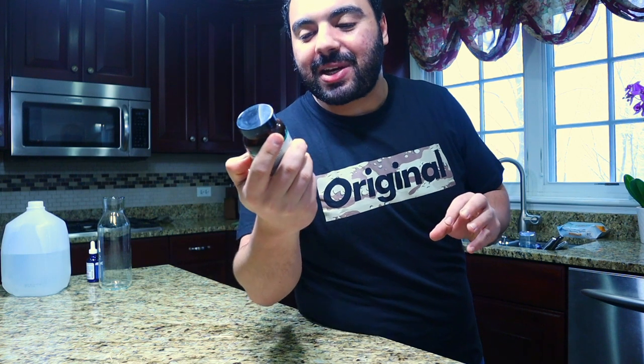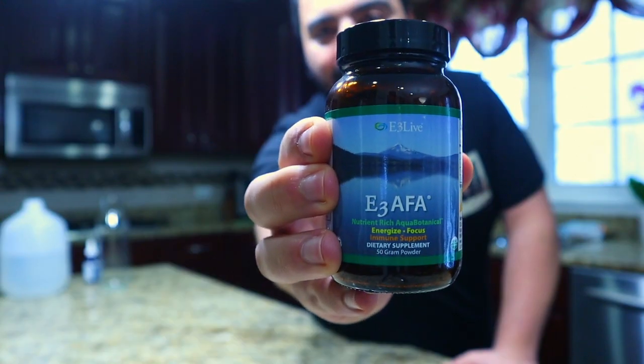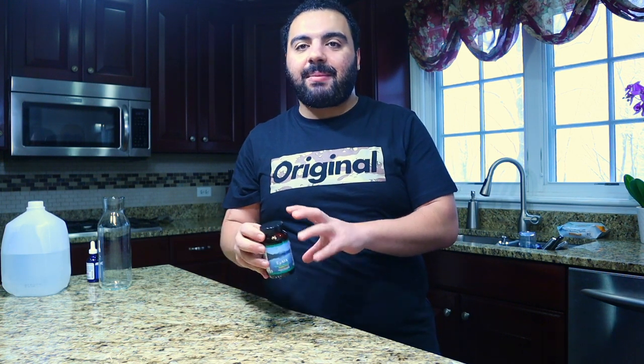This stuff is really cool. The brand I get is E3 Live — I'll link that below. This one I got off Amazon and it's the most reasonably priced. They have several different kinds of AFA blue-green algae you can get, and I am not sponsored by them. I just like this brand. There are a lot of other really good brands on Amazon as well.